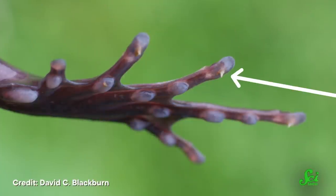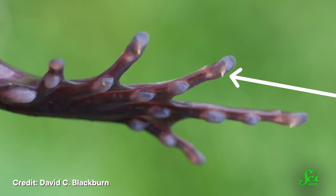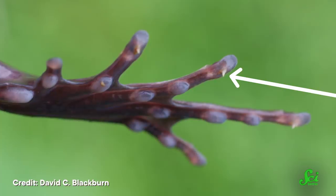These pointy, claw-shaped bones are hidden, like the rest of their bones, beneath the surface of their skin. So when a hairy frog feels threatened, there's only one way it can access its defense system — the claws have to come out through the skin. Doesn't sound great!